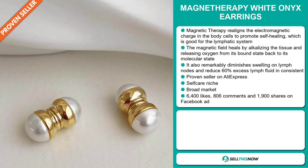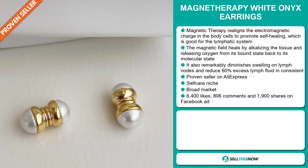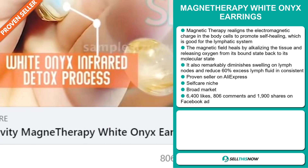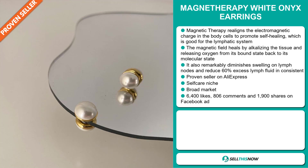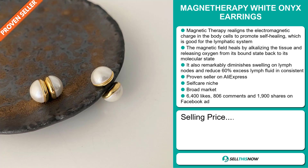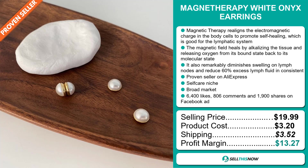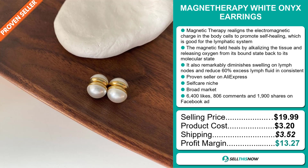It's a proven seller on AliExpress with many, many orders, and it falls under the self-care niche market. We also think it has a broad market base. The Facebook ad has 6,400 likes, 806 comments, and 1,900 shares. The selling price for the Magnet Therapy White Onyx Earrings is just under $20, whereas the product cost is only $3.20. Shipping will set you back $3.52, so you're looking at a good profit margin of $13.27. Sell this now.